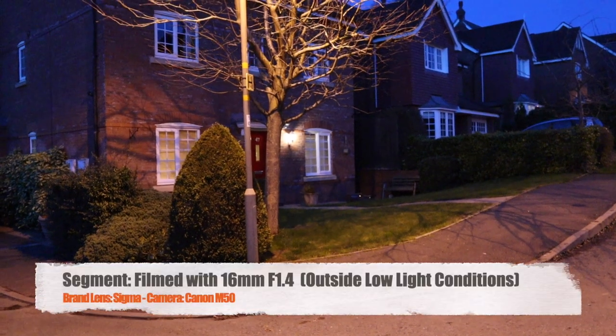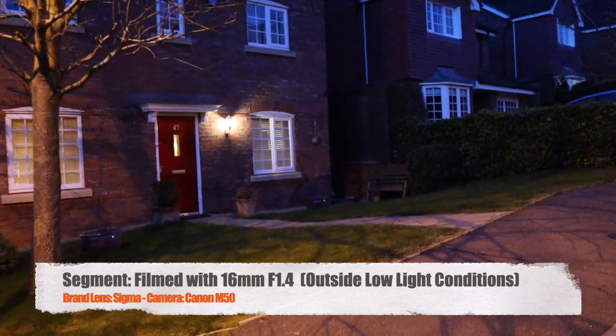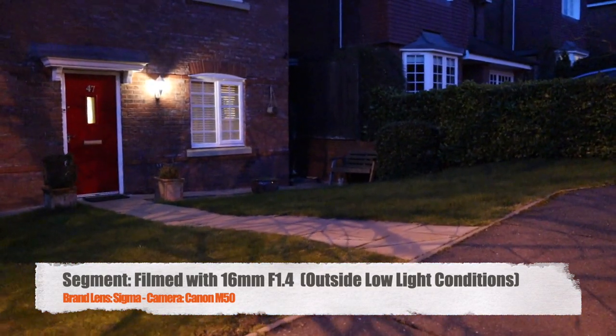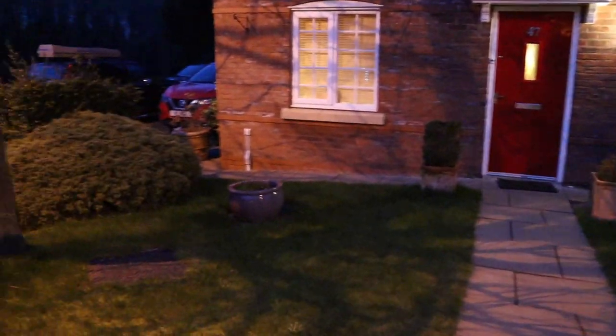I did a little test outside and low light performance is absolutely awesome. If you do low light filming — especially vlogging — then this could be your ultimate lens and package for the Canon M50.